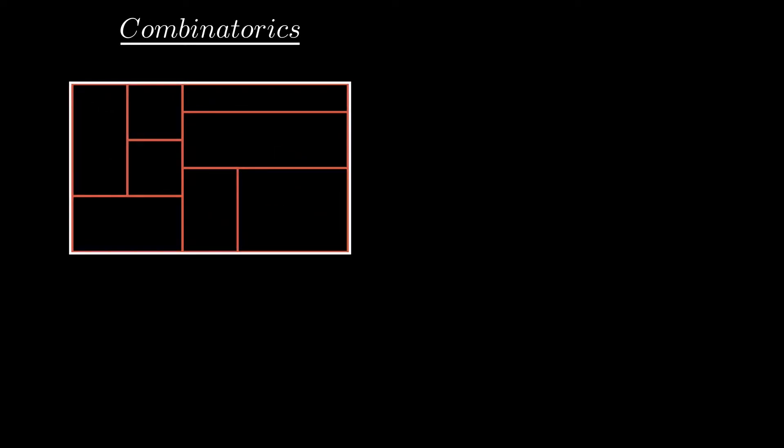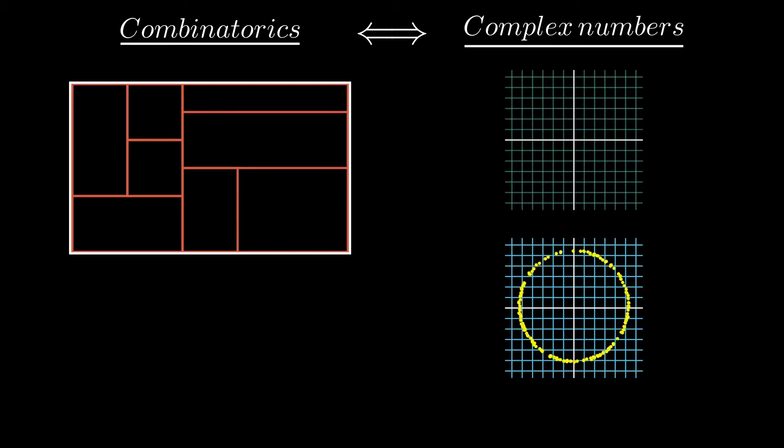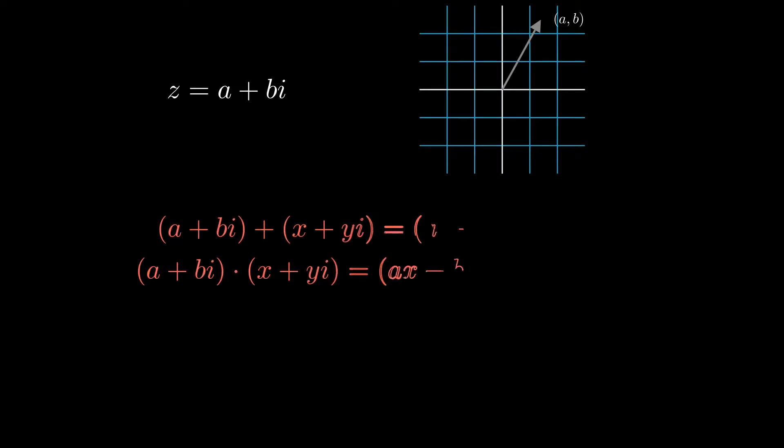What I'd like to share with you today is a challenging combinatorics puzzle and a surprisingly elegant solution to that puzzle that takes advantage of the unique properties of complex numbers. The only things you need to know for this video are the geometric interpretation of complex numbers as points in a two-dimensional plane, addition and multiplication of complex numbers, and Euler's formula.